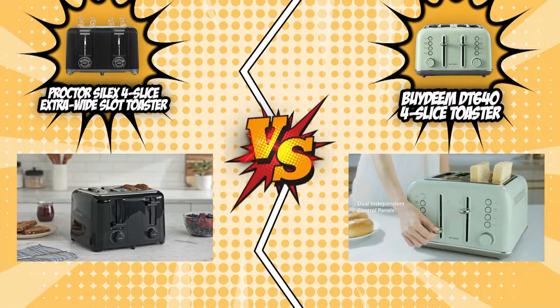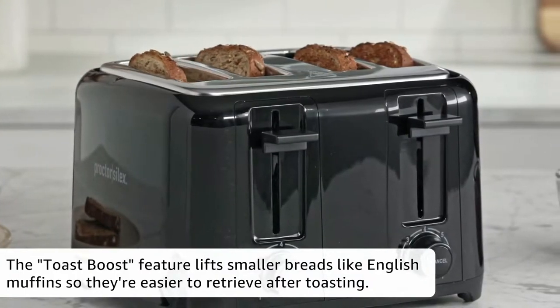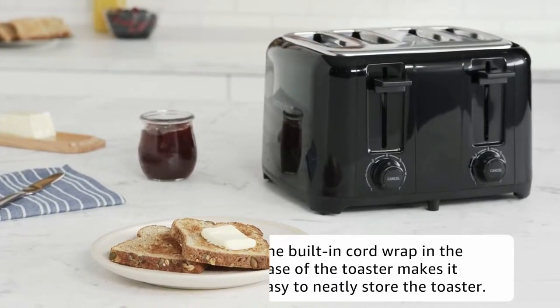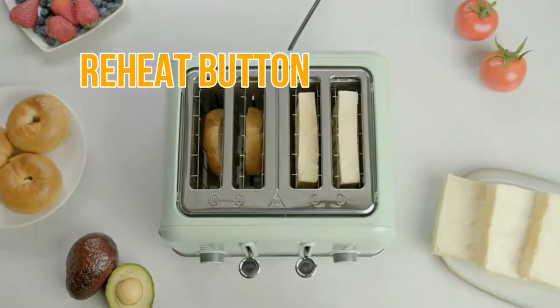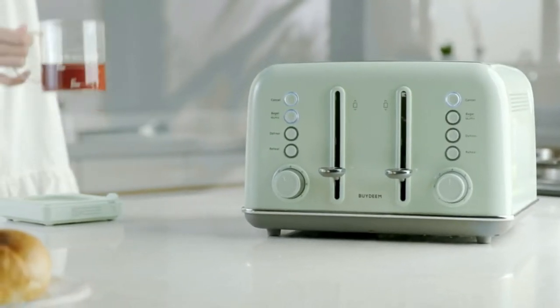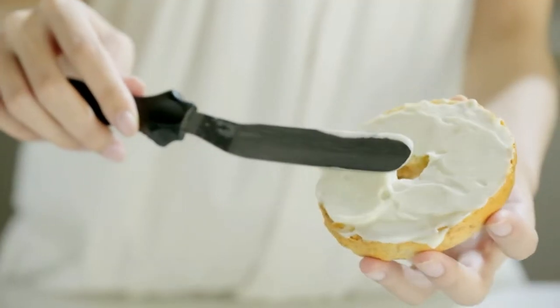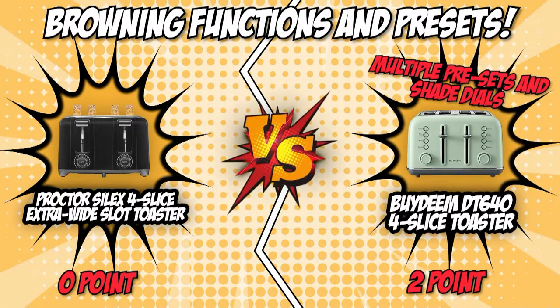What sets them apart is their presets. The Procter Silex 4-Slice Extra Wide Slot Toaster doesn't have any other presets aside from its cancel feature that halts the toasting process when it's getting too brown for your liking. Meanwhile, the Bideam Retro 4-Slice Toaster has a reheat button that'll give back warmth to fudgy pastries, a defrost setting that'll eradicate the coldness of your overnight cake, a bagel or muffin option that heats up thick bread slices while concentrating the toasting in one area, and a cancel button. The Bideam Retro 4-Slice Toaster took another win for its multiple presets and shade dials.